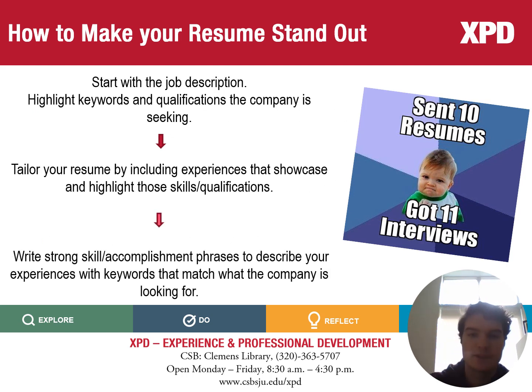Now that we've gone over a few reminders, here's how you can make your resume stand out. The main way you can do so is by starting with the job description that you're applying to, and looking for those keywords and qualifications that the company is looking for. Once you know what these are, you can go to your resume and begin to tailor it by including these in your experiences and highlighting these skills and qualifications.